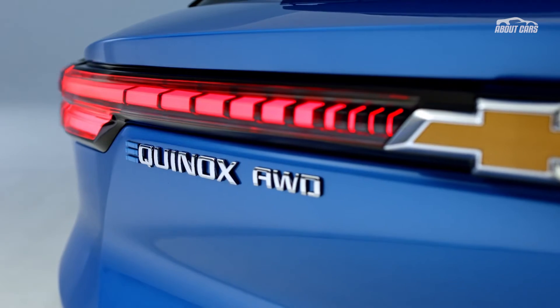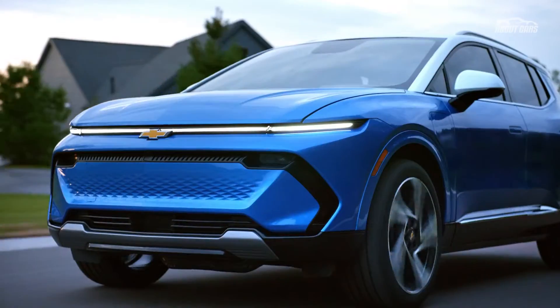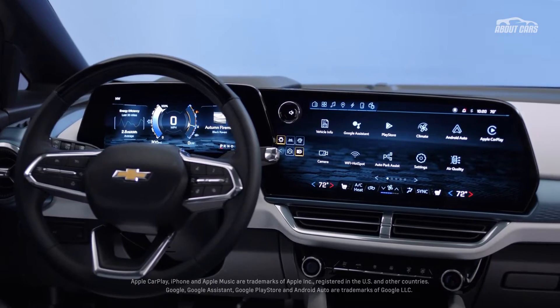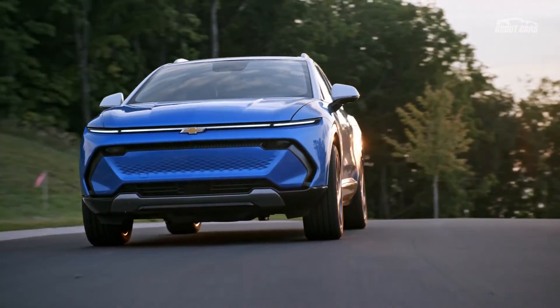Chevrolet keeps its electric vehicle debuts rolling this year with the unveiling of the 2024 Equinox EV. It launches in Fall 2023, and the RS2 trim is available first. The entry-level 1LT arrives later with a starting price of around $30,000.